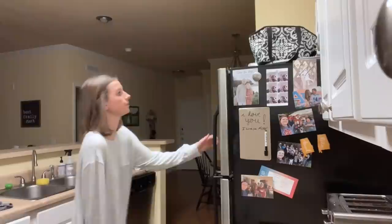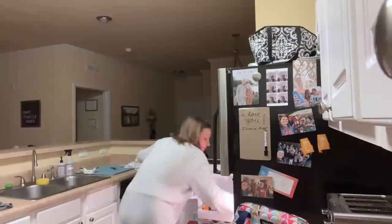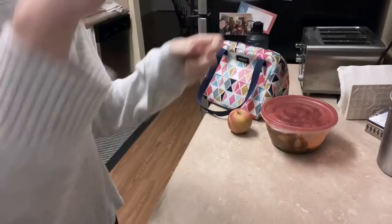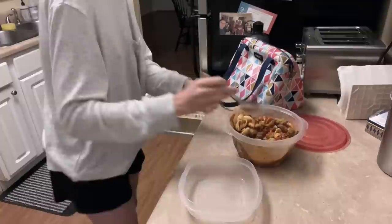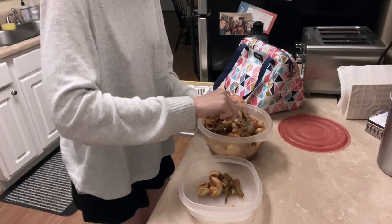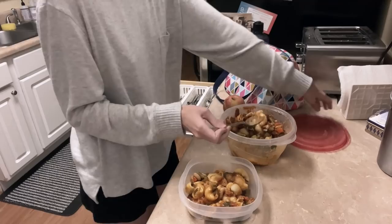First thing I do is get out everything I'll need — my lunchbox from the freezer because it has a built-in ice pack, my water bottle that I chilled the night before, and anything I'm going to put in my lunch, like my apple. Today I'm just packing some leftovers. I try to use plastic containers as much as I can, so I get out the Tupperware and scoop my lunch in. Sometimes I prep my lunch the night before or on Sundays for the whole week, but today I just had some yummy leftovers I was really feeling.